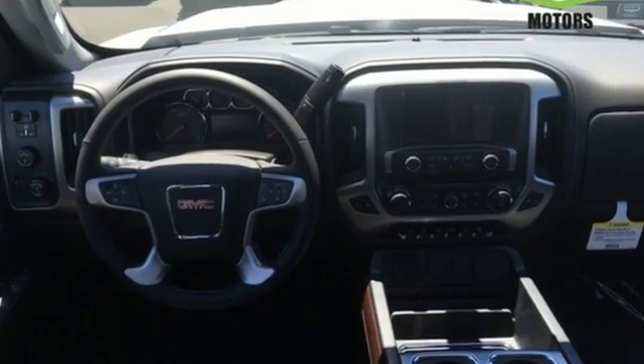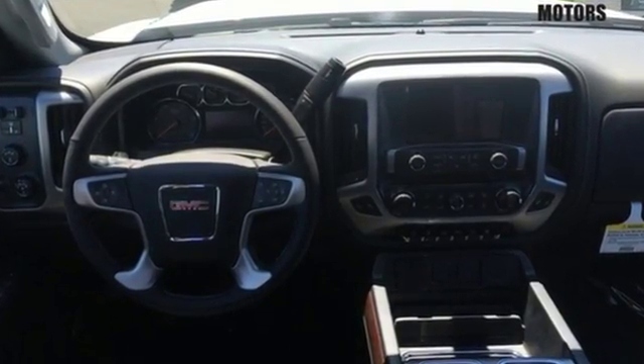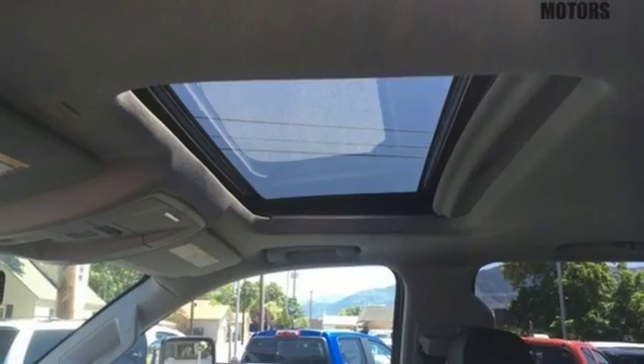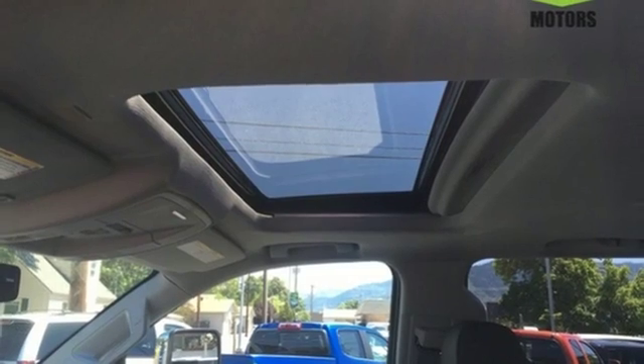Plus it offers an exciting list of features: automatic transmission, electronic shift on the fly, tow haul mode, and trailer brake controller.